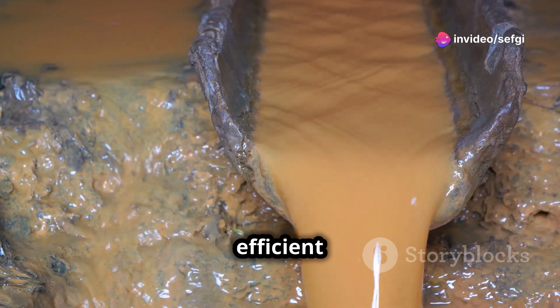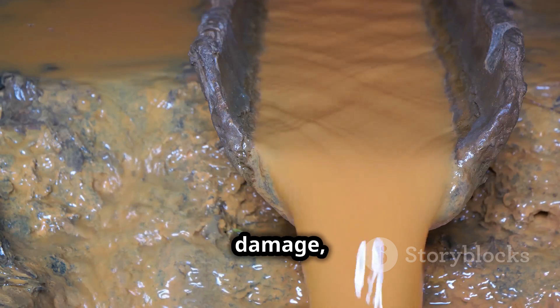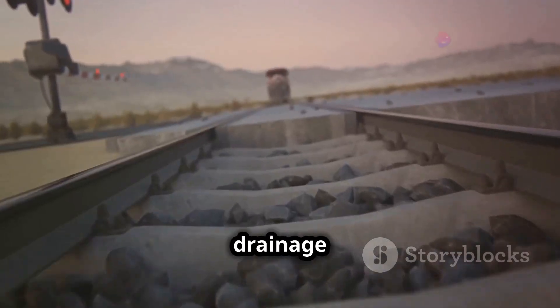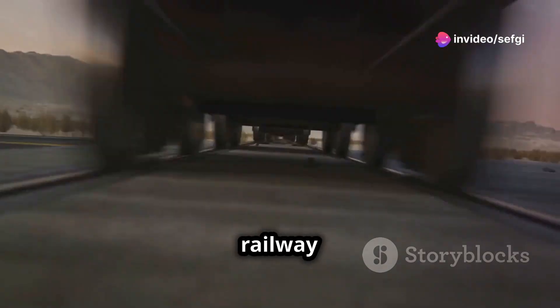The drainage function of ballast is particularly important in areas with high rainfall or fluctuating water levels. By ensuring efficient drainage, ballast helps to protect the railway infrastructure from water damage, reducing the risk of costly repairs and disruptions to train services. This drainage capability is another testament to the vital role that ballast plays in maintaining a safe and reliable railway system.